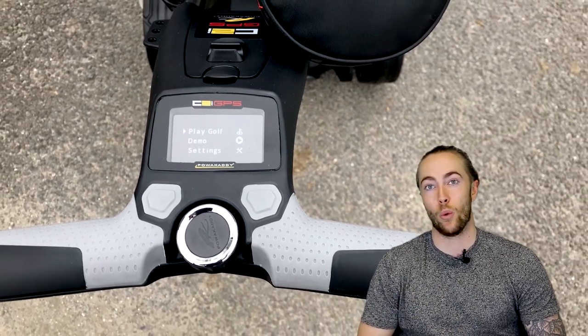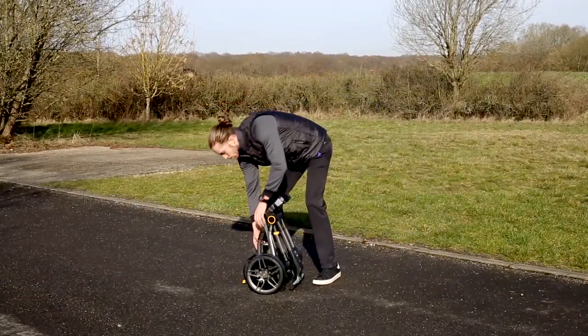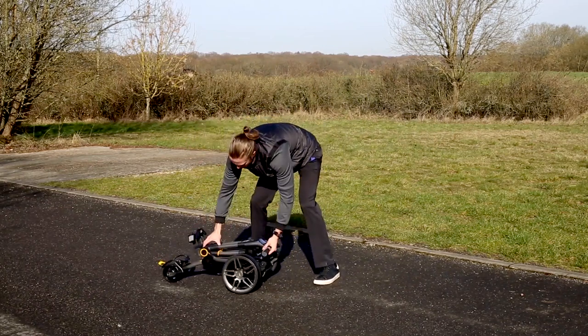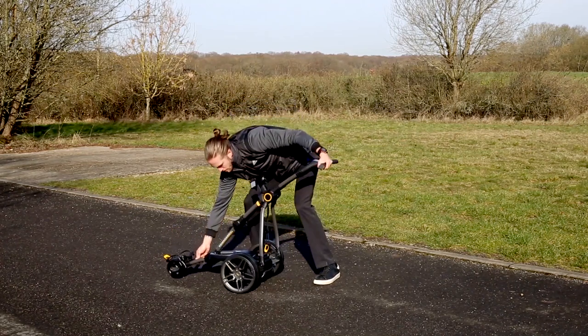The GPS inside the handle makes it very easy to get your yardages for over 38,000 courses worldwide. The trolley is very simple to set up — Power Caddy call it a simple two-fold, and after a few goes you quickly get the hang of it, which is a couple of clips that unfold the trolley.